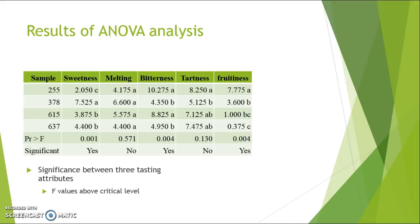The results of the ANOVA test, which measures differences in a characteristic based on sample, showed significant differences between three of the tasting attributes: sweetness, bitterness, and fruitiness. With these three attributes, there were distinctions between the samples — one sample would be significantly sweeter than another, for example. You can see that with samples 255 and 378 on sweetness.